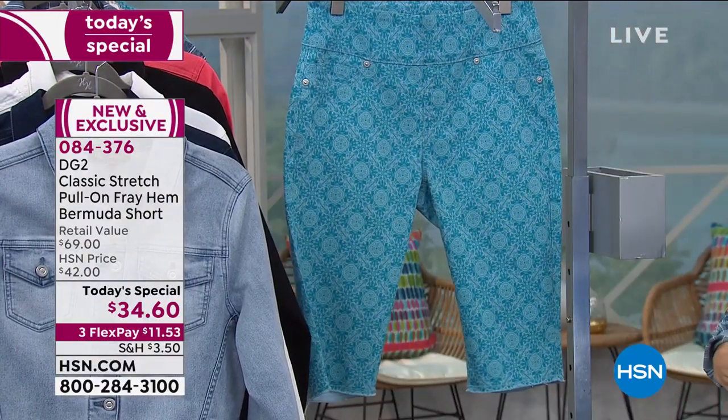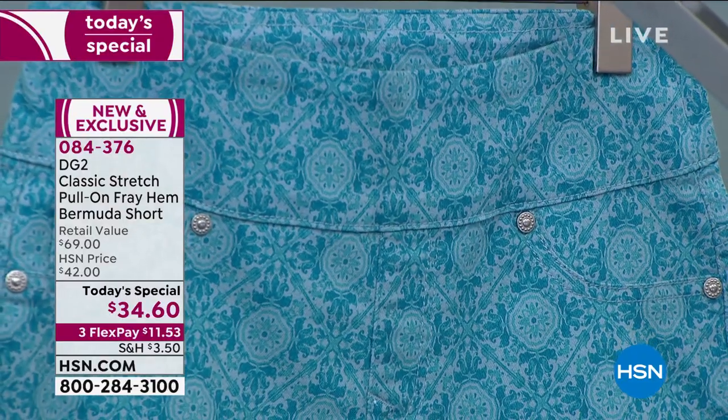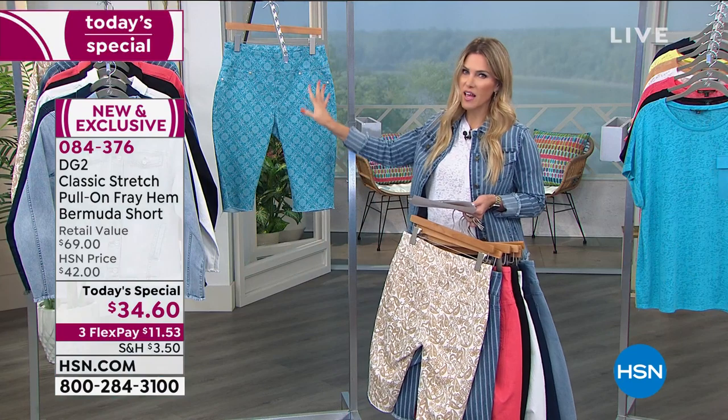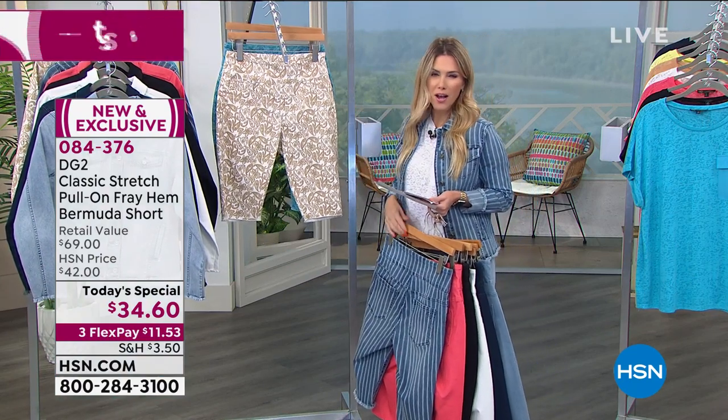We also have it in our most limited option, which is the turquoise tile. Think mosaics — this literally reminds me of the tile in Italy or maybe Morocco.